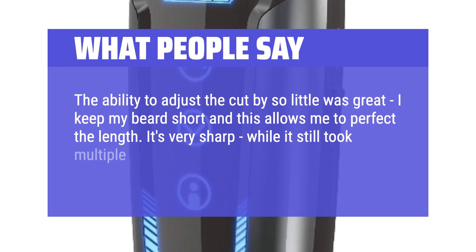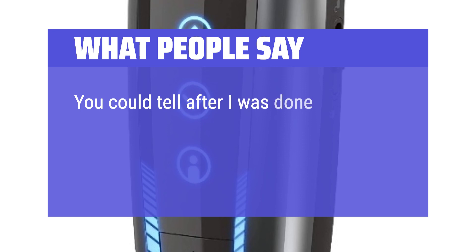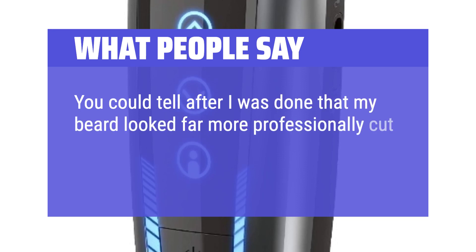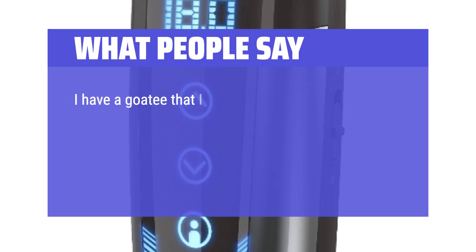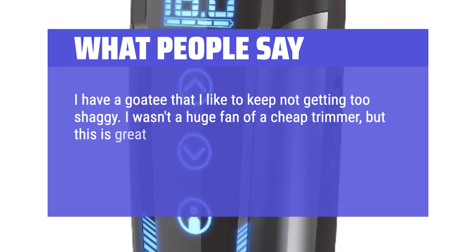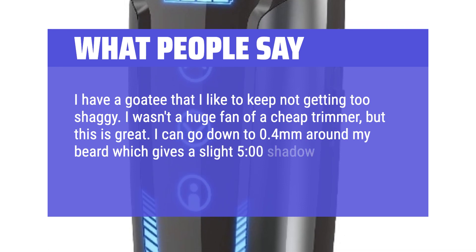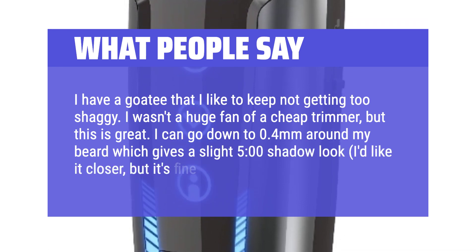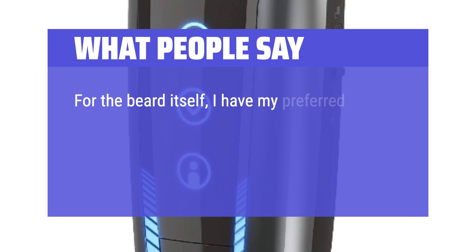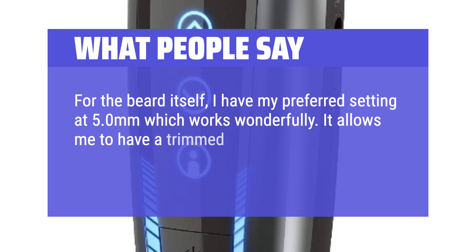It's very sharp — while it still took multiple passes like my older one, it cut so much more evenly. You could tell after I was done that my beard looked far more professionally cut because of the length and the sharpness of the razor. I have a goatee that I like to keep from getting too shaggy. I can go down to 0.4mm around my beard which gives a slight 5 o'clock shadow look. For the beard itself, I have my preferred setting at 5.0mm which works wonderfully. It allows me to have a trimmed beard that looks professional. Very pleased with it.